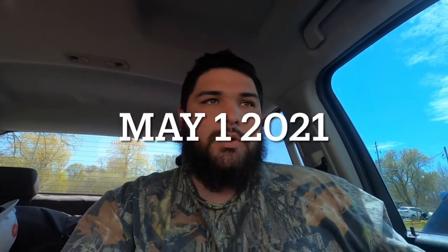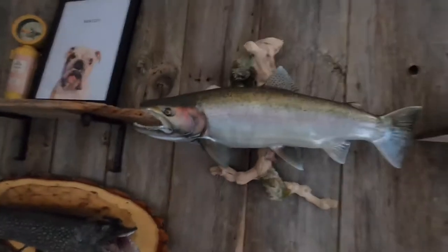Hello everybody, we're at Advanced Taxidermy right now picking up my rainbow trout mount — it's the first ever trout I caught on a rod and reel, so I figured I'd get it mounted. We're back at my place now because I wasn't even allowed to go in the store. It was curbside only, so I got there, called them, they brought it out, and I didn't bother filming in a parking lot.